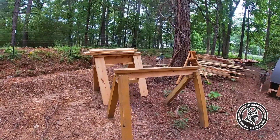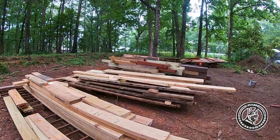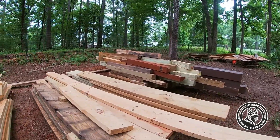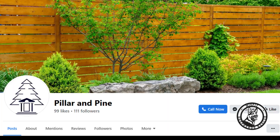But the absolute biggest story we have to report — when we asked for extra supplies and extra materials from people, one particular company absolutely came through. Pillar and Pine came through big, and they even promised more coming.